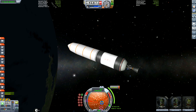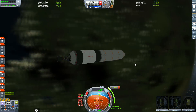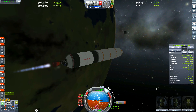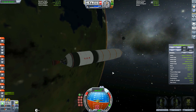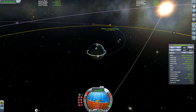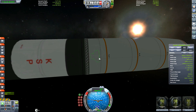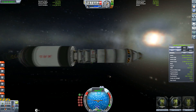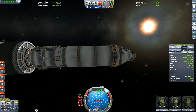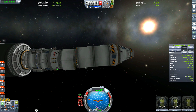Perhaps I should explain why I've decided to do an Apollo moon landing mission I've done so many times. This is to celebrate the Apollo landing, which happened on the 20th of July 1969. As it's July 22nd today and it was July 20th on Thursday, I decided to recreate the Apollo mission.